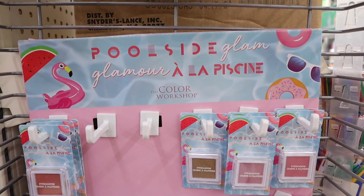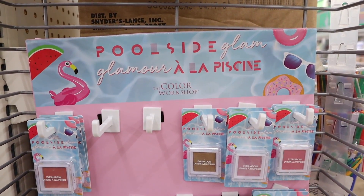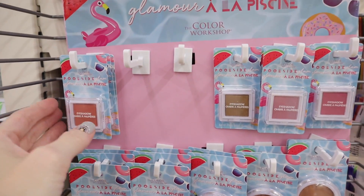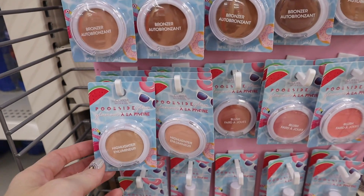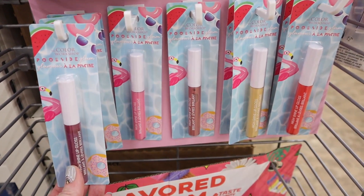New makeup display — this says Poolside Glam and this is the Color Workshop. We have eyeshadows, bronzers, highlighters, and also lip glosses.